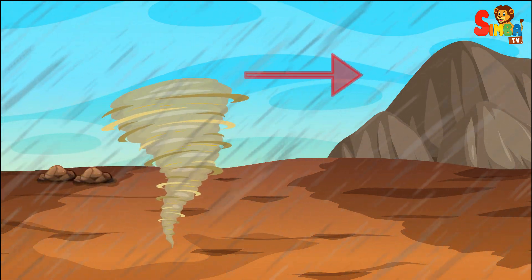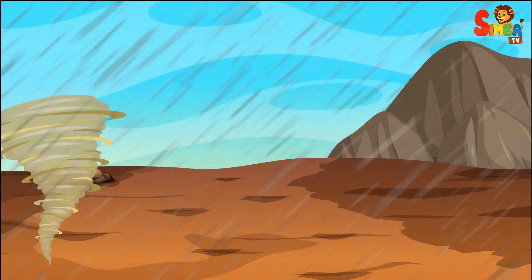Erosion. Wind, rain, and rivers can wear away softer rocks over a long time, leaving behind harder rocks that form mountains.